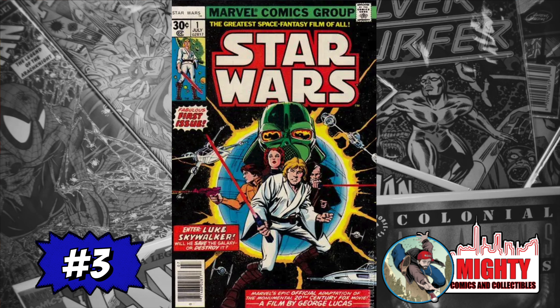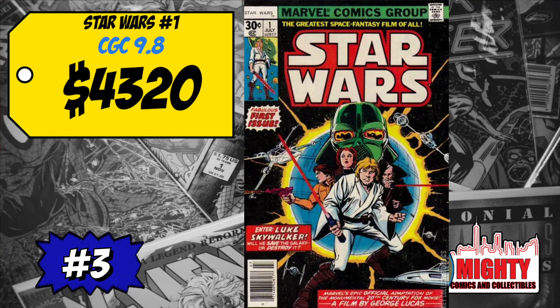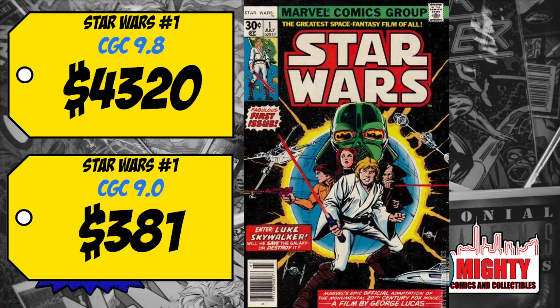At number 3 is Star Wars #1, the first appearance of Luke Skywalker, Princess Leia, C-3PO and R2-D2. A CGC 9.8 sold for $4,320, up 14% over average — I'm shocked it's still climbing. A CGC 9.0 sold for $381, up 5%. If you're a big Star Wars fan it's a must-own, but I'm not spending $4,000 on a 9.8. Around a 9.0 for $300 is a decent bet for Star Wars fans; for everyone else this isn't an investment book — I'd stay away.